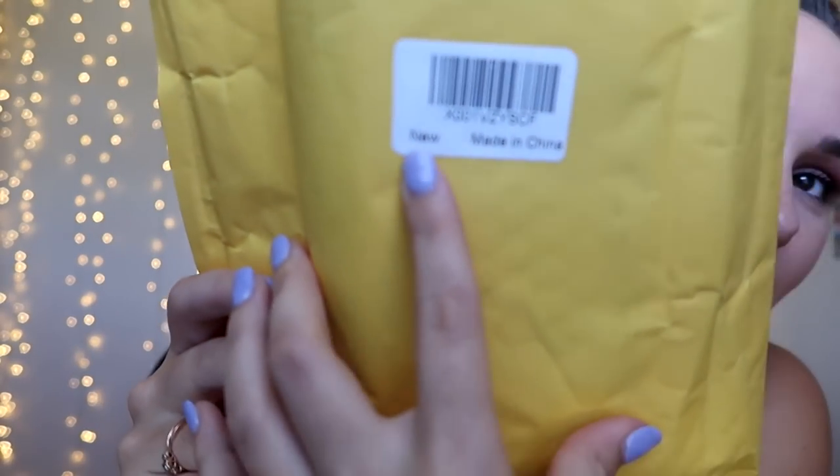It says 'New' on here, which is comforting. Some mystery boxes had reviews saying people got used or broken stuff, so I'm glad to see 'new.' I have an iPhone 8 Plus, so all these products will be catered to that category I chose.